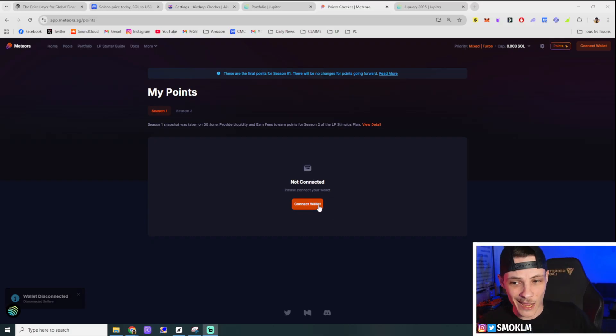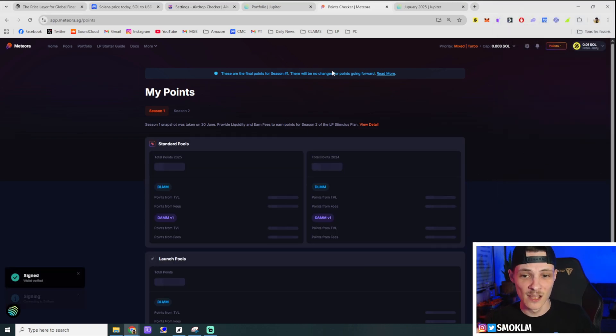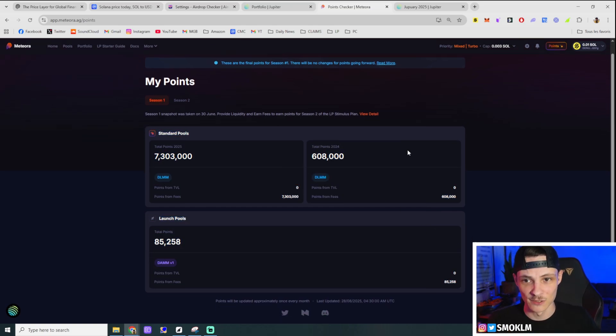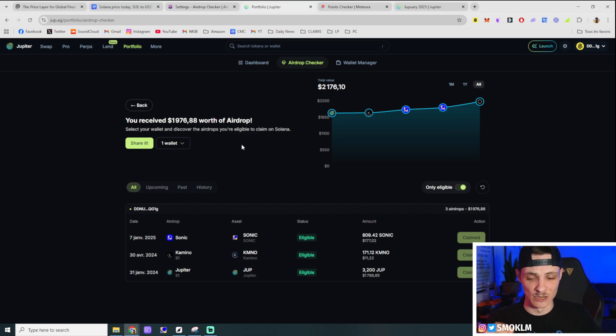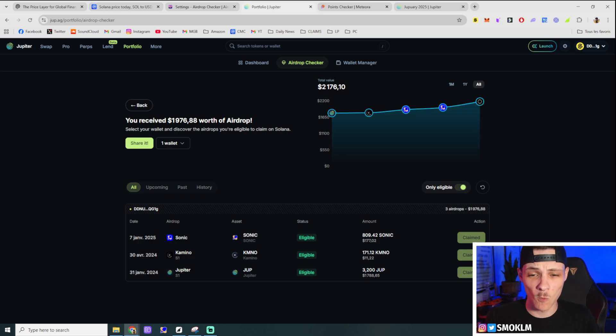Up top it shows you the total value, and since this tool is only one week old they obviously don't have every single check for each airdrop on there yet. They did say on Twitter they were slowly adding more, so I think this tool is going to get stronger and stronger. For instance, they don't have the Meteora airdrop in there yet — but if you were providing any liquidity on Camino or on Meteora, you can go to Meteora, go to the Points section, connect your wallet and verify it, and you'll see your airdrop points. I'm assuming they'll add the Meteora airdrop once those points convert to actual token allocation.